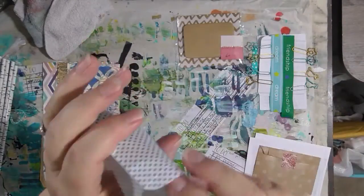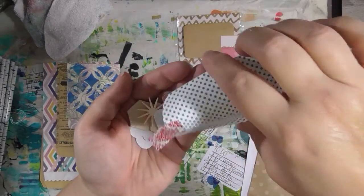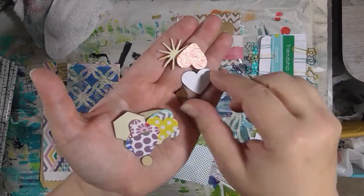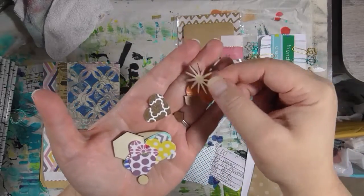This bag was full of die-cut hearts in different colors of paper.